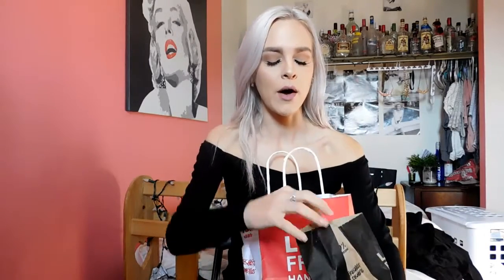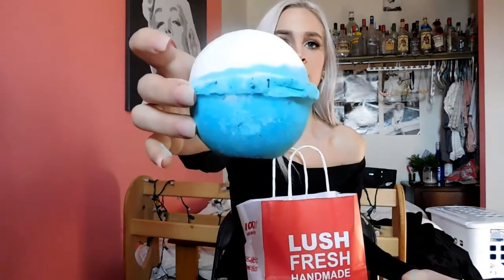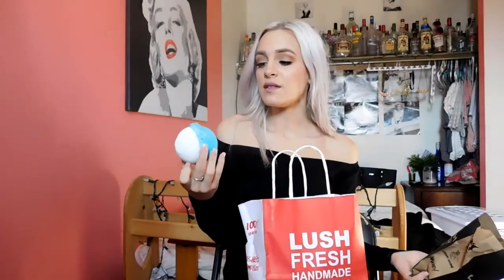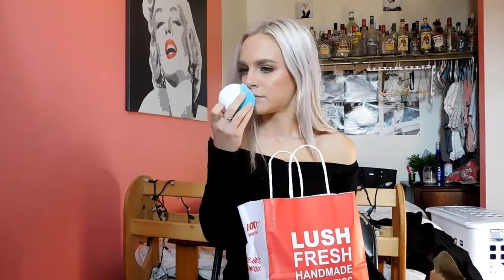And then the last one — I don't even remember which one this is. Oh yes, this is the Sea Salt one. I believe it's the Sea Salt. So this one's nice, I've tried this one before. Your skin feels amazing after this. This reminds me of like a childhood smell. Does that ever happen to you guys where you smell something and you're like, 'that reminds me of my childhood but I don't know why'? But it's like I know that smell — I've had it before.